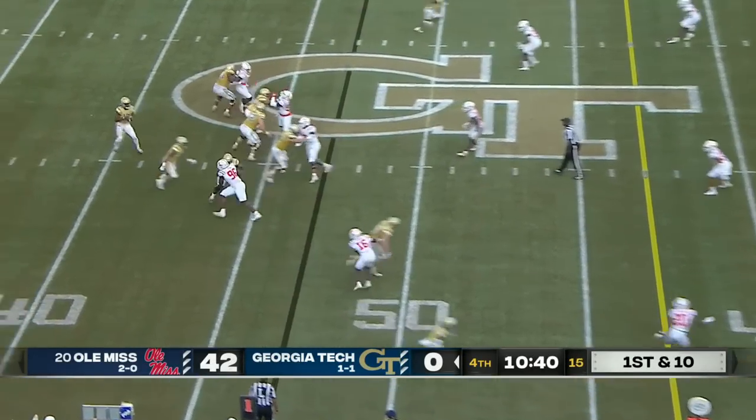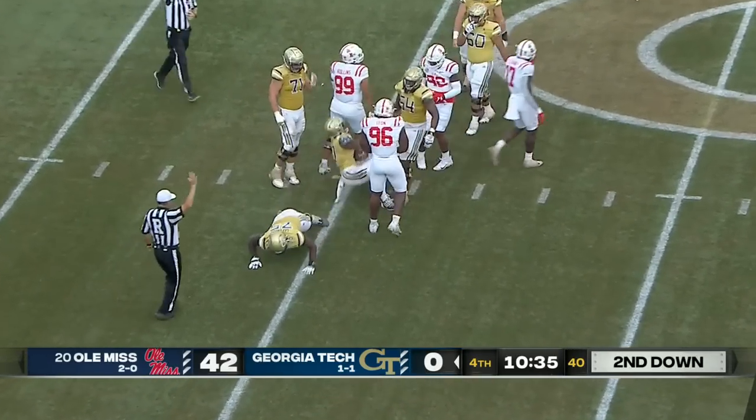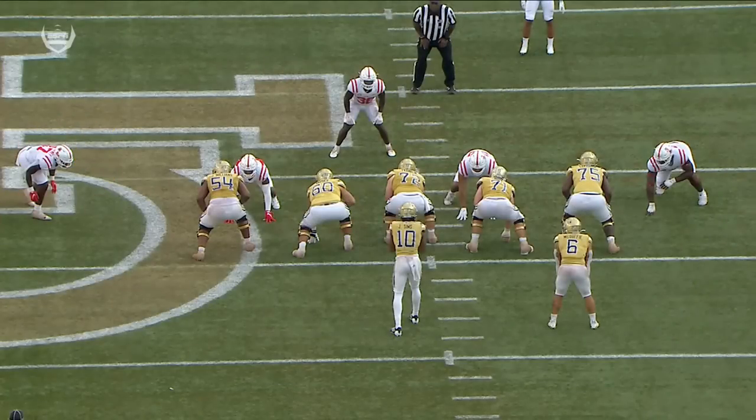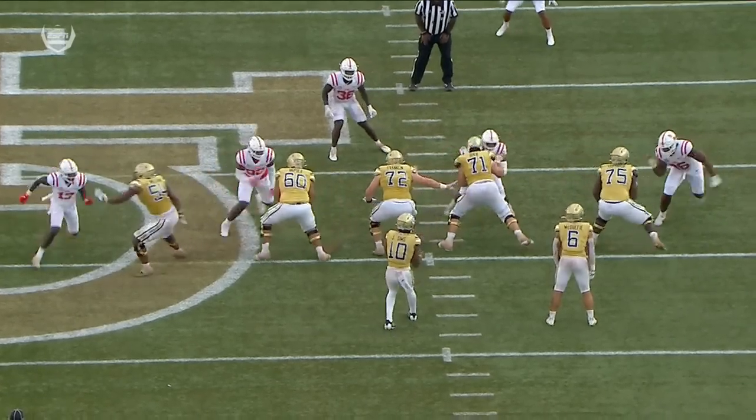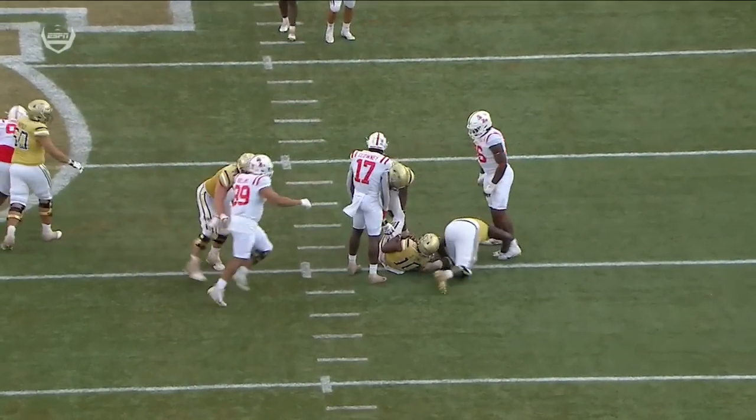You wonder about where his confidence level is, where his teammates' confidence in him is — as Clowney just absolutely pummeled him. Watch the spin move — he's gonna put the ice pick right in his back on this spin move.